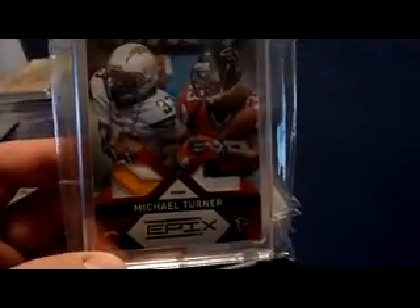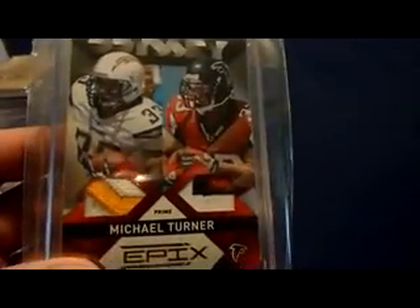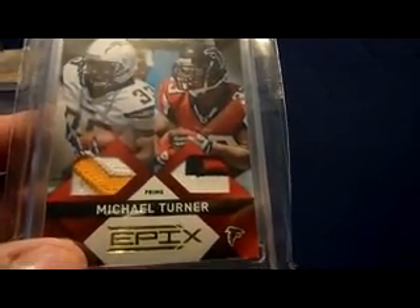Love this card — it's a dual patch, but we have one patch from his Charger days and one patch from his current days with the Falcons. From 2010 Epyx — three-color, two-color, three-color — number 21 of 25.